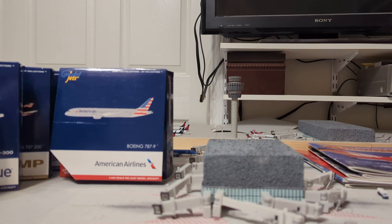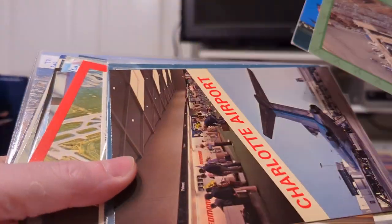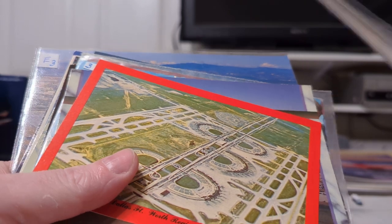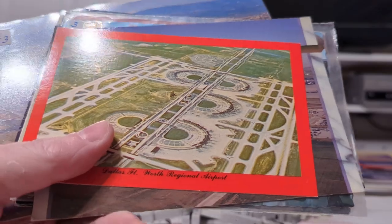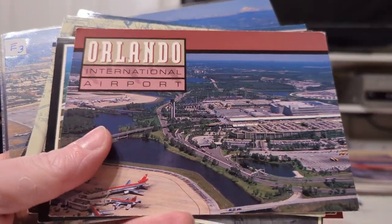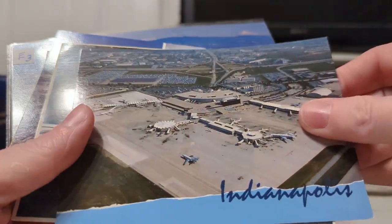I went absolutely bonkers on postcards. I got some airport postcards — there's Tulsa, Charlotte, Denver Stapleton, DFW in the very early days, Denver International, Memphis, Orlando, Tampa, Oklahoma City, Pittsburgh, Albuquerque, Indianapolis. And here's an early DFW also. If you want to see more detailed videos on these, just comment below.